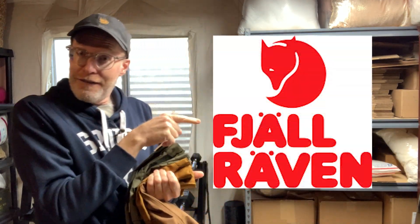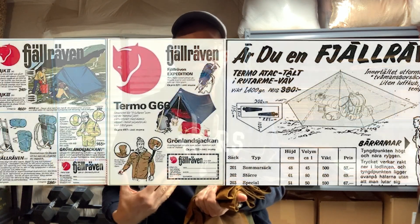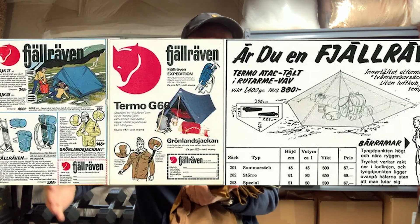Fjallraven is a Swedish company and it actually means Arctic Fox — that is their logo. It was a company started in about 1960 in Sweden by a guy who was an outdoor enthusiast. He wanted to start making backpacks, then it turned into tents and other stuff, and eventually it turned into the company it is today.